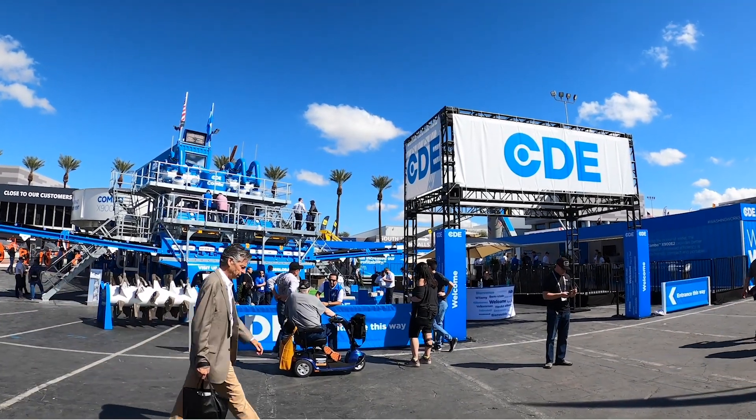We're here at ConExpo, the sun's shining, it's going great. And we're here today at ConExpo 2020 to launch the Convo X900E2.